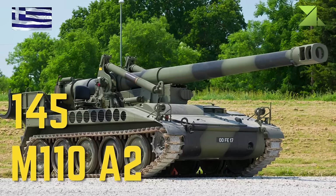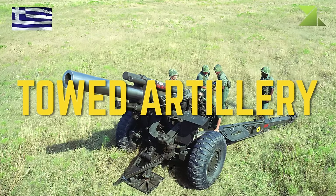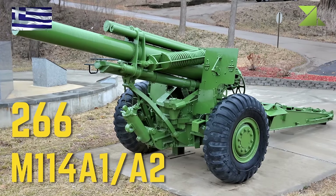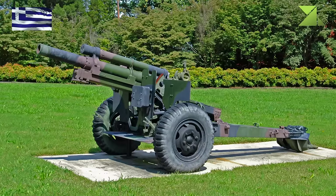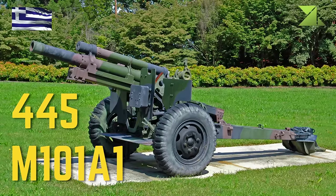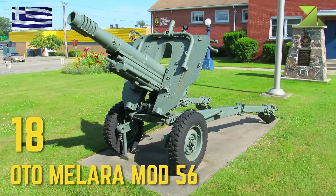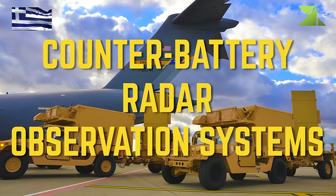M110A2, M114A1, M101A1, OTO Melara Mod 56.